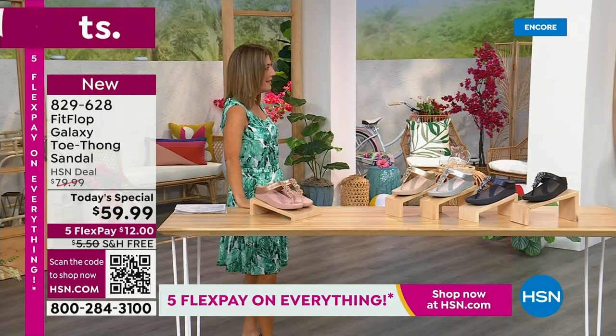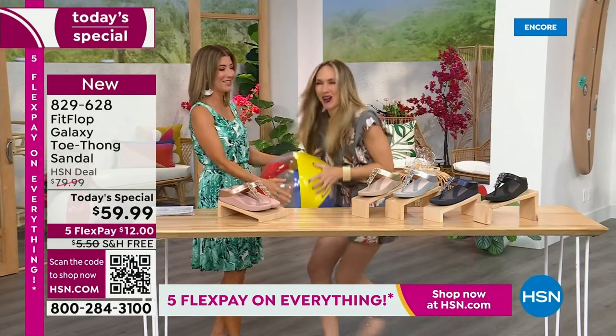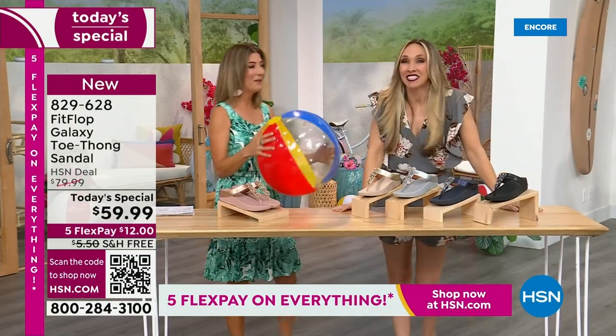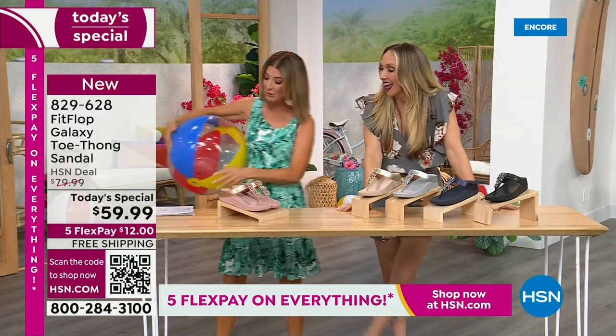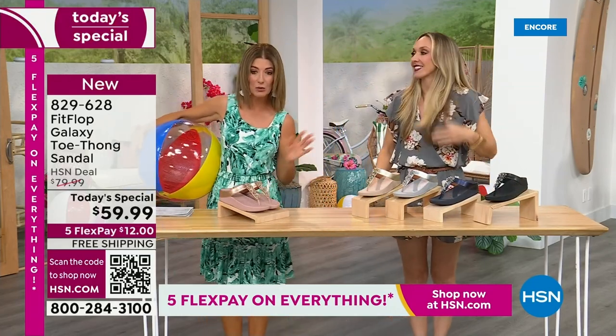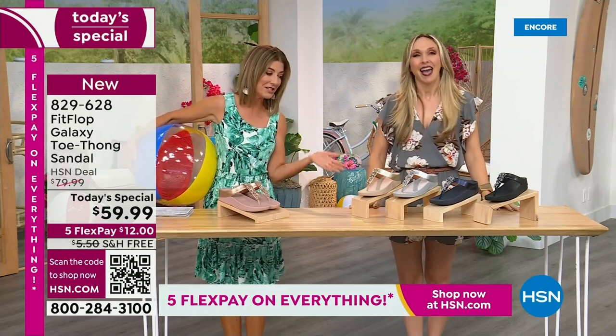Are you going to kick a beach ball with me? I thought I would bring it back. It's our Summer Host Faves here at HSN. We are having a lot of fun. We're going to talk about the sizing real quick, because you do not want to miss a FitFlop day here at HSN.